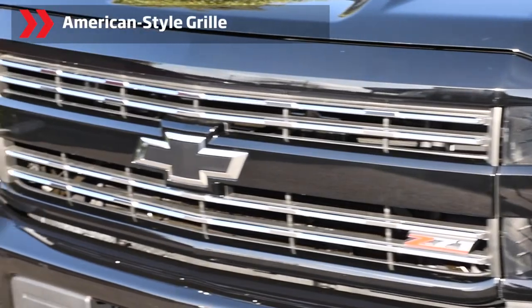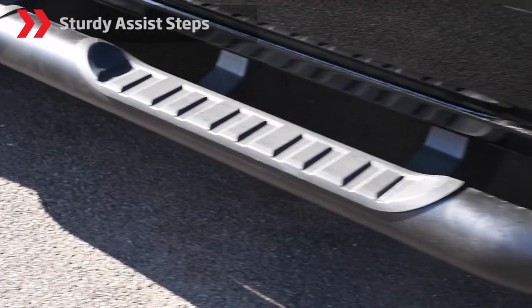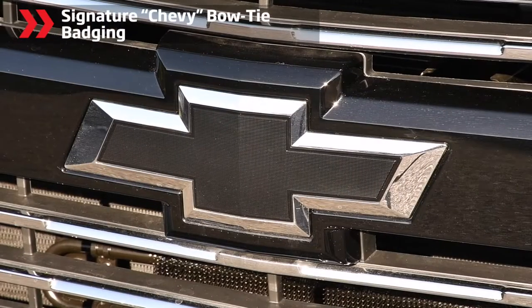The aggressive styling of the exterior is something to behold. Check out the American-style grille, tinted windows, 18-inch alloys, bonnet and sturdy assist steps, which all come together with the signature Chevy Bowtie badging.